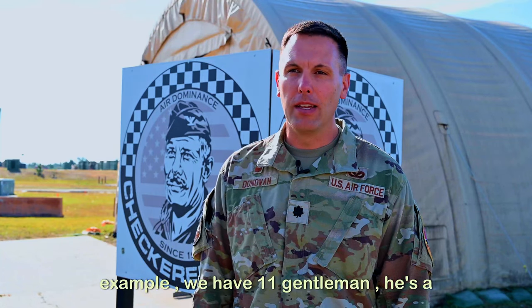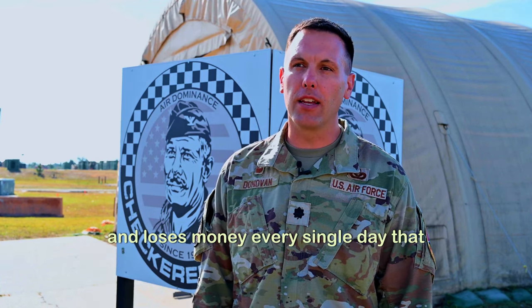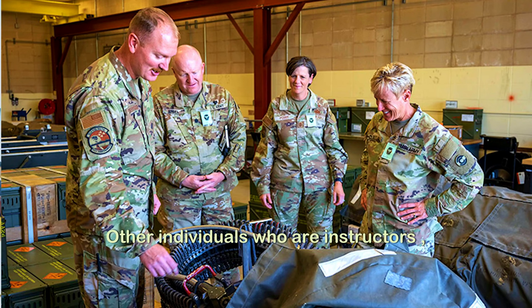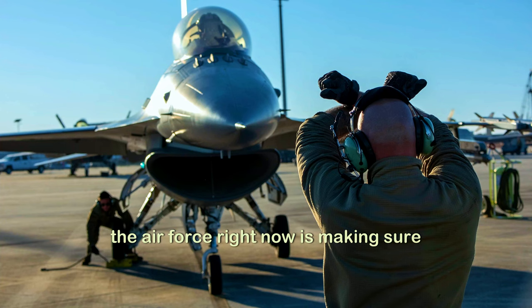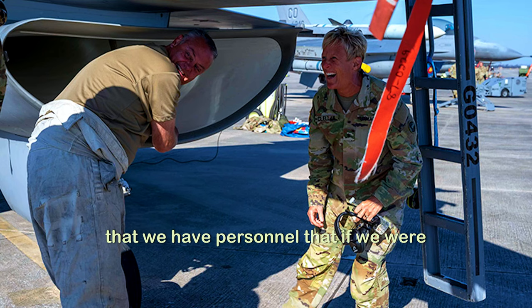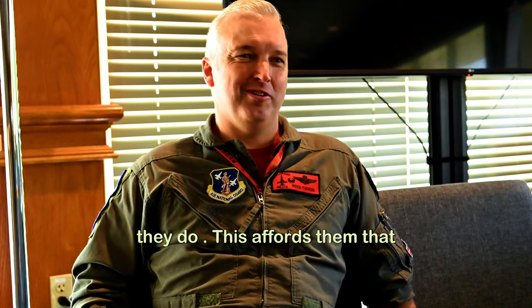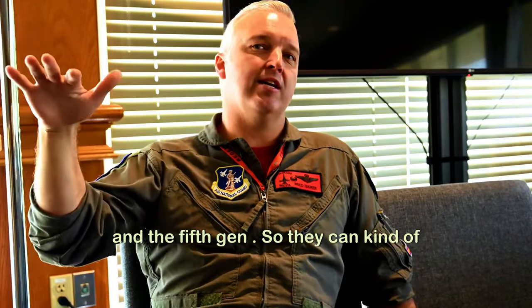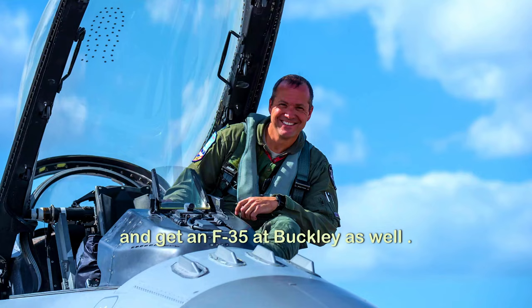For example, we have one gentleman who's a surgeon. He literally comes to drill and loses money every single day that he comes to serve — because he wants to serve his nation and his state. Other individuals are instructors, teachers downtown, school administrators. One of the most significant things in the Air Force right now is making sure that we have personnel who are multi-capable in the skills and tasks that they do. This affords them the opportunity to operate with our partners in the 5th gen world, with the expectation that we will fleet up and get an F-35 at Buckley as well someday.